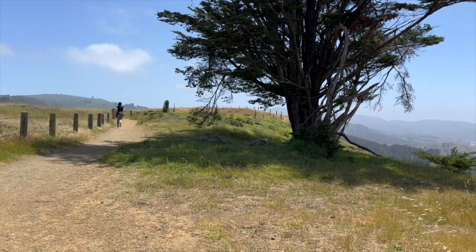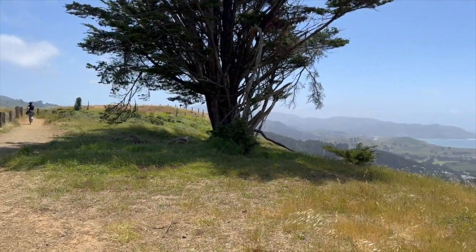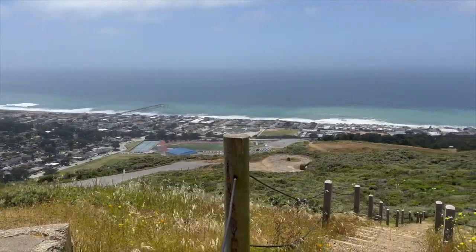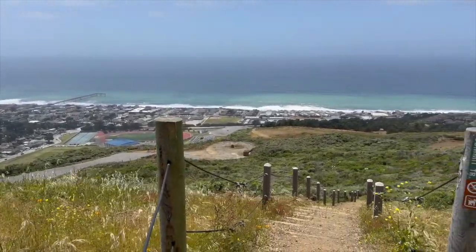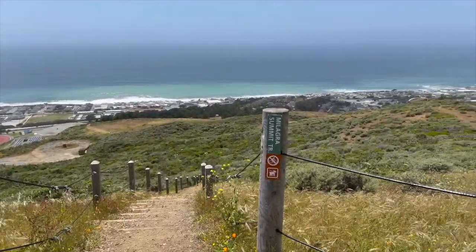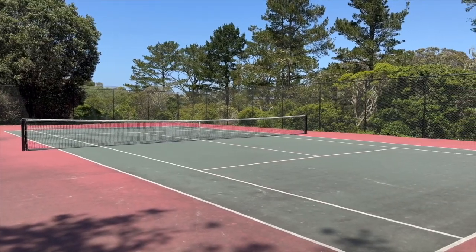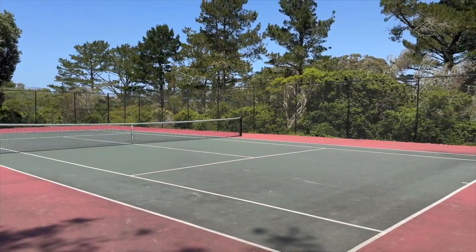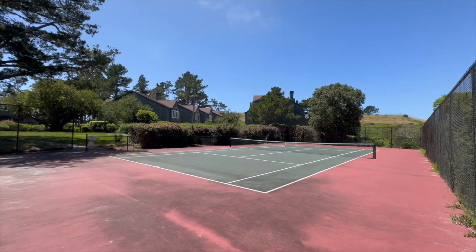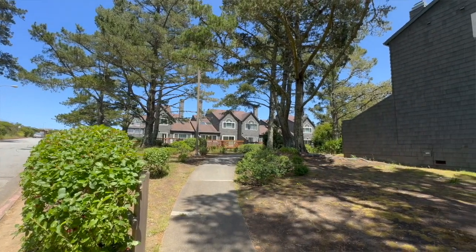If you like hiking, nearby you have Milagra Ridge, which is a 300-acre park and a robust wildlife habitat with some endangered species of butterflies. The Spyglass HOA itself also has tennis courts, beautiful trees, and is limited to only 27 units, which makes it quite quaint. It feels like you're in a park and a holiday resort all year round.